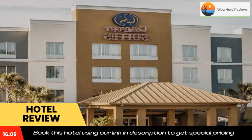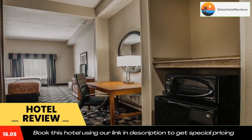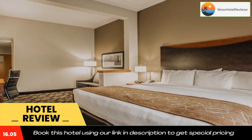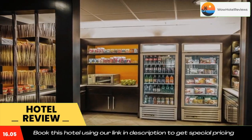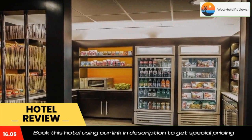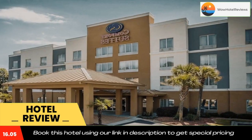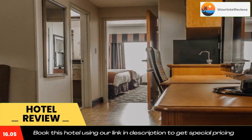Business travelers will appreciate conveniences like executive desks and chairs, free high-speed internet access, voicemail, and multiple telephone lines. There is also an on-site business center with a computer with internet access and access to copy and fax services. A boardroom and a meeting room are available for most business functions.